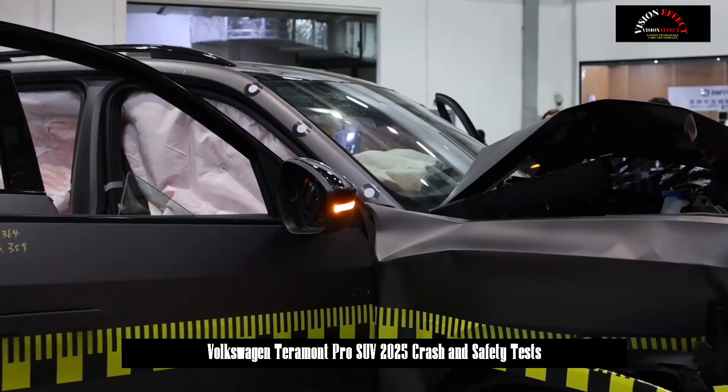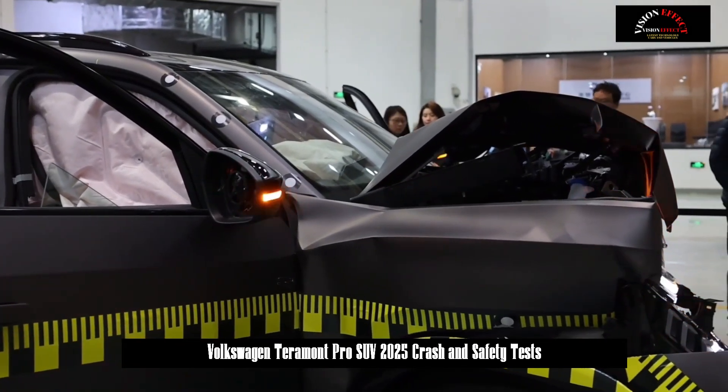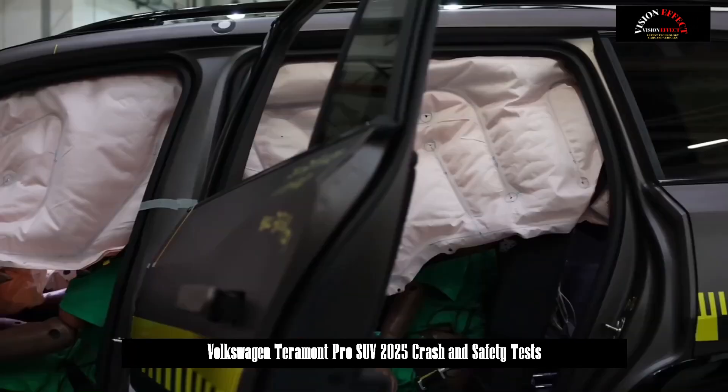The car has passed the crash test 82 times, with a total of 2,333 safety experiments across 376 safety categories.